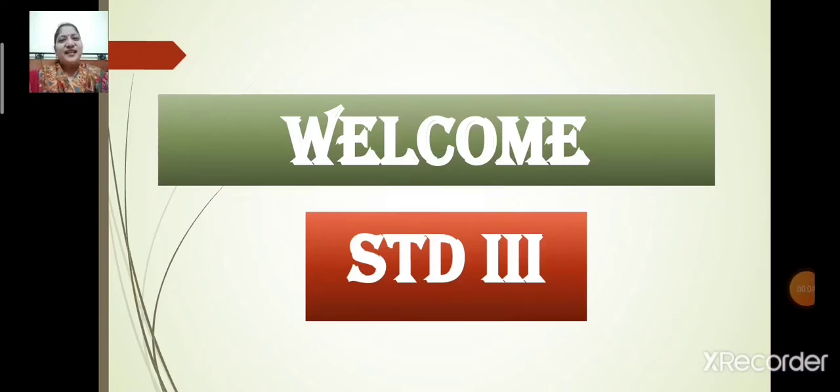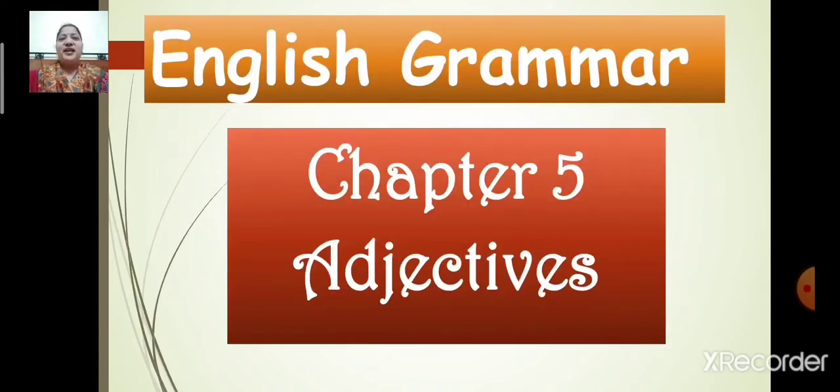Good day children. Welcome back to your online class. In today's class of English grammar, we will start with a new chapter — Chapter number 5: Adjectives.